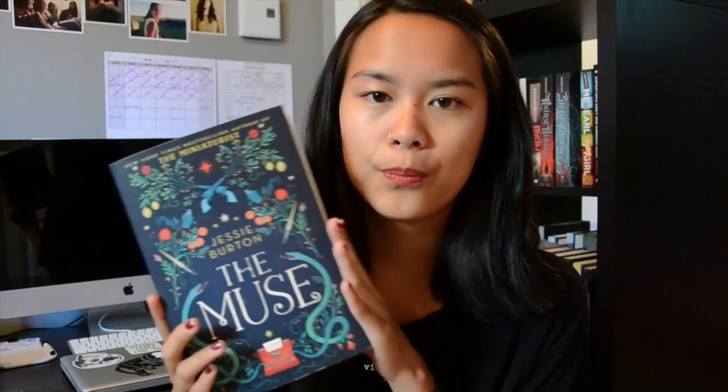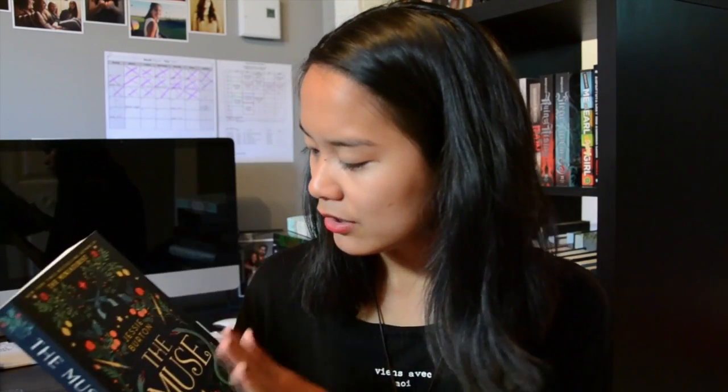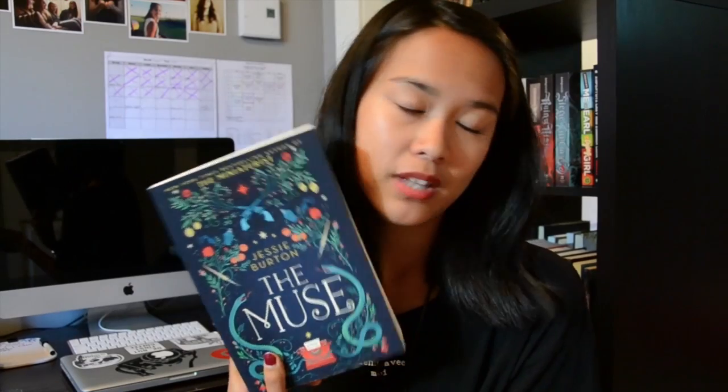And finally, favorite cover on your shelves. This is a book I have not read yet — it is The Muse by Jessie Burton. This book is so beautiful. The colors and the design just made me want to pick it up. If any of you have read The Muse, tell me in the comments below because I really want to know if it's good. I didn't really read the synopsis, I don't know what it's about — I just know it has a lot of pages.